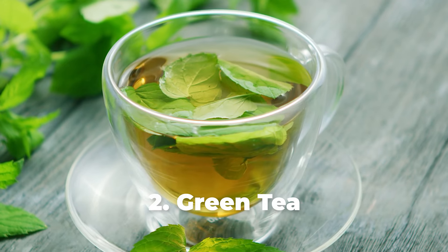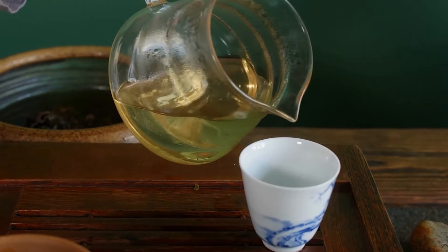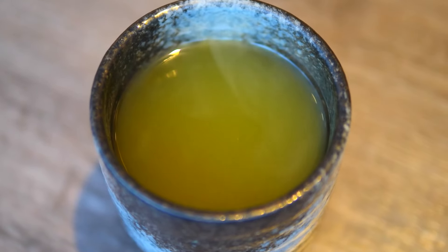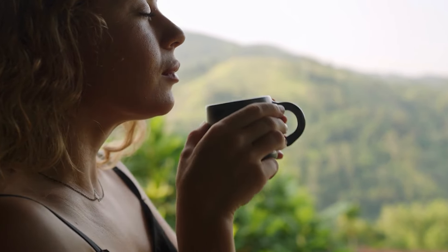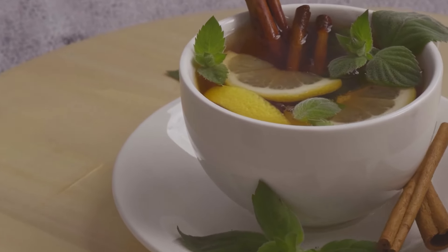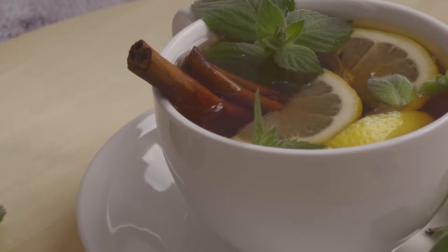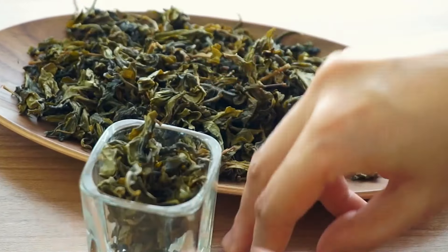Number one: green tea. If you really want to lose belly fat through dieting, then consider green tea. Green tea contains catechins, antioxidant plant compounds that have been shown to reduce obesity. The brew also contains caffeine in lesser amounts than coffee, so it won't significantly impact your sleep, which can help increase your metabolism.